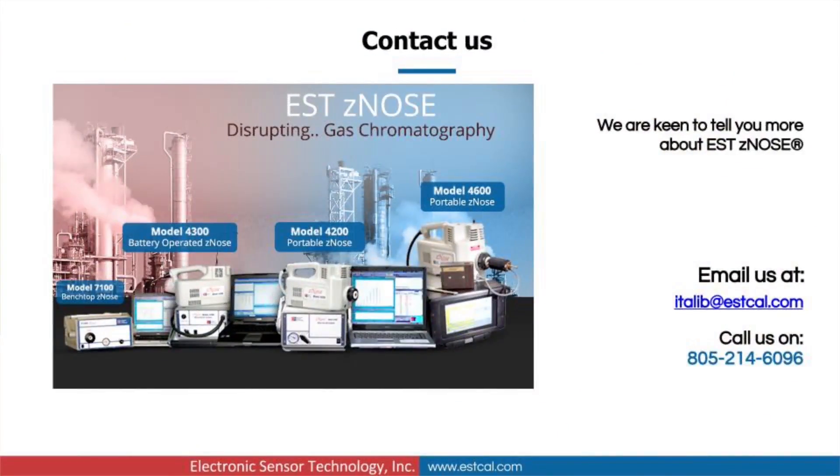Electronic Sensor Technology has developed and patented a breakthrough electronic nose technology, trademarked XENOSE, which complements existing security systems and eliminates the vulnerabilities associated with current trace and X-ray detection systems.